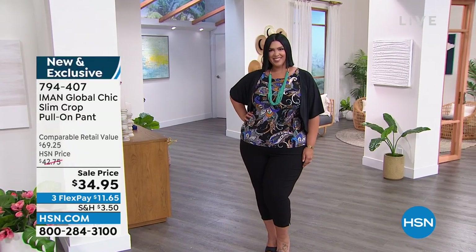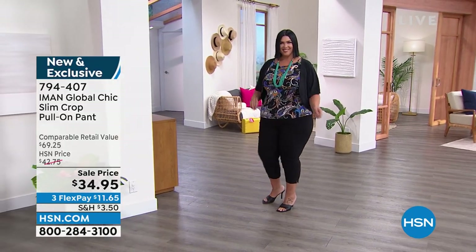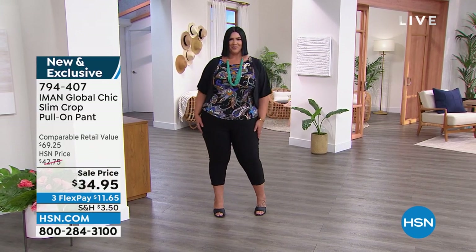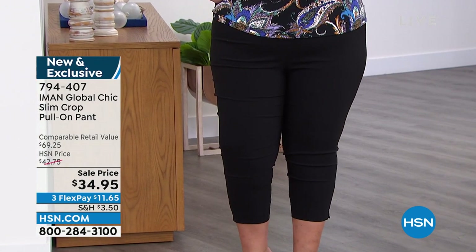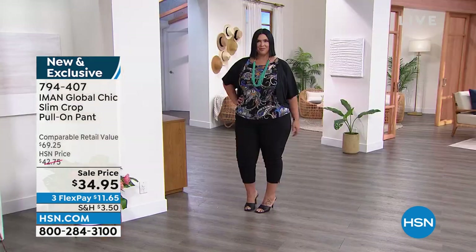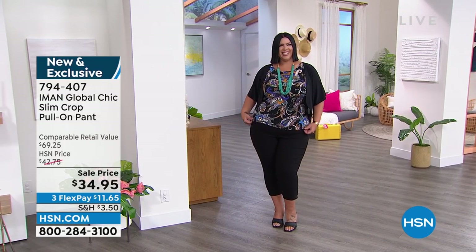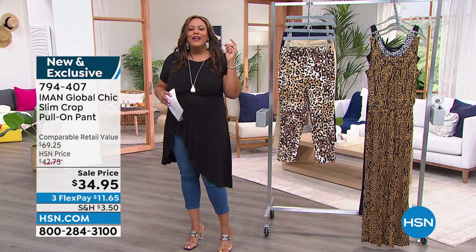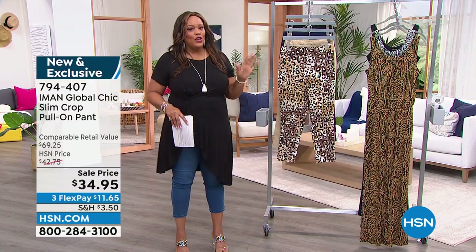Now I want to take you to the pull-on pant — this is the chic slim crop pull-on pant. It was so funny because Callie and I both wear a 1X. I was going to put on the black crop pant, but Callie has it on. I love this crop pant. It is so incredibly comfortable — it has the little slit at the hem. You look fabulous, Callie. We were fighting over that one! I love me some Callie. These are so cute and so comfortable.